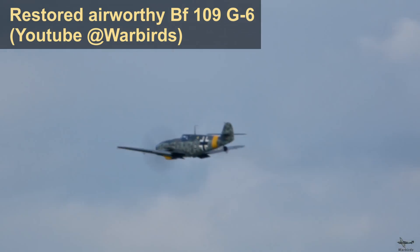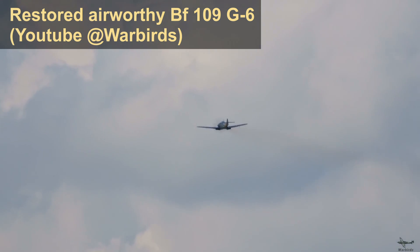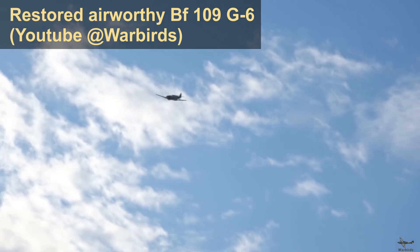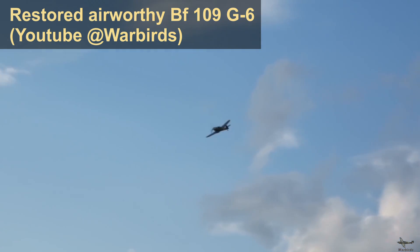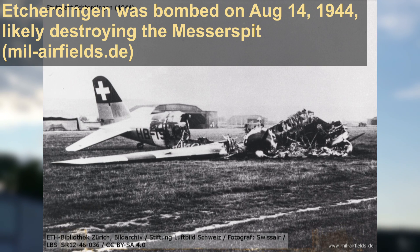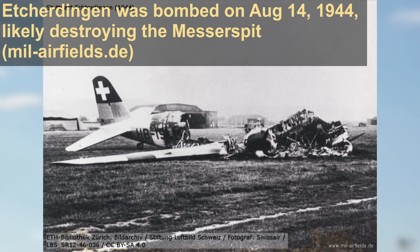The hybrid aircraft proved to be 10–20 km/h slower than a BF-109 G6 at all altitudes save for above 10.5 km, where the Messerspit held a slightly higher service ceiling. The experimental aircraft also out-climbed the BF-109 at all altitudes; however, this was largely a given as the aircraft was unarmed. While Daimler-Benz did have issues increasing the output of their engines, these tests conclusively proved that Messerschmitt's claims regarding the necessity of larger radiators was, in fact, false. With the point proven, the aircraft was placed in storage and was likely written off after an 8th Air Force bombing raid on the airfield at Eckerdingen in August of 1944.